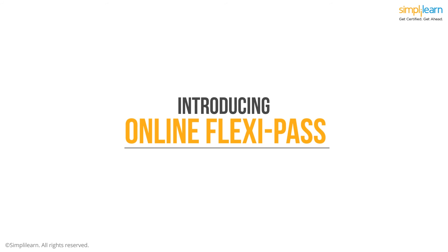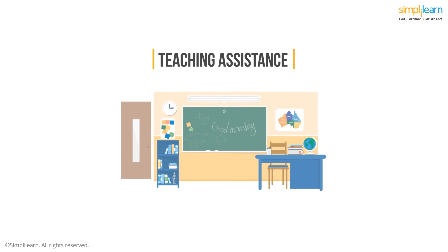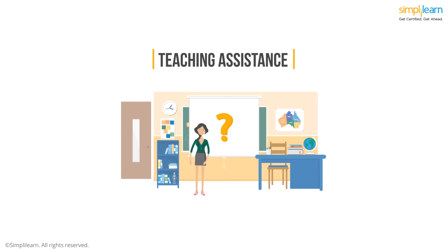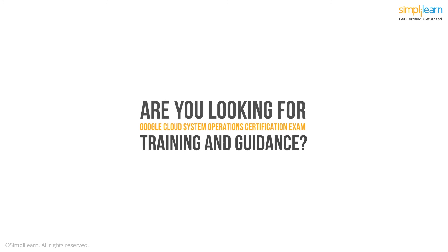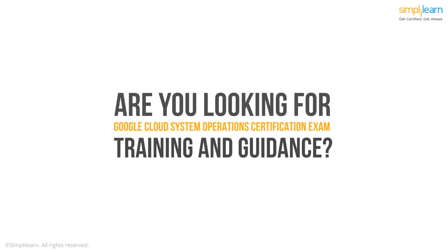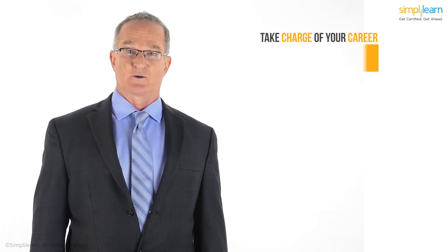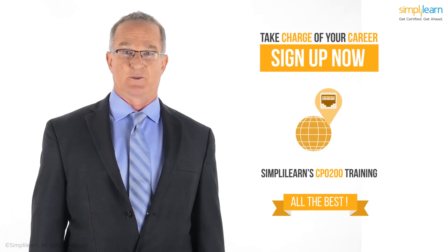With Simply Learn, you will be enrolling in the Online Classroom FlexiPass, which gives you the flexibility to attend any of the weekday or weekend batches according to your convenience. Another thing that is impressive is the Proactive Teaching Assistance, where experts resolve all your course-related, project-related, or technical questions while pursuing the course. If you're looking for the training and guidance you need to successfully pass the Google Cloud Platform for System Operations Professional Certification Exam, this is the best course offering. Take charge of your career, sign up for Simply Learn's CPO 200 Certification Training Course, and get certified. All the best.